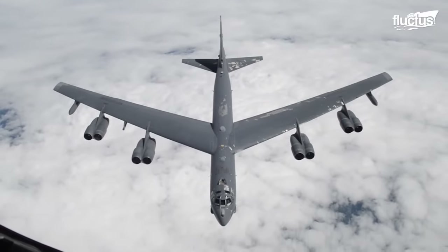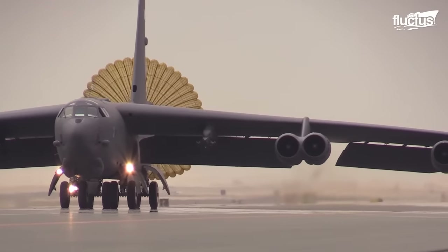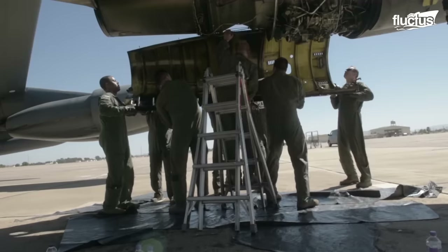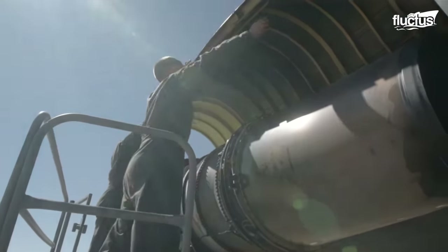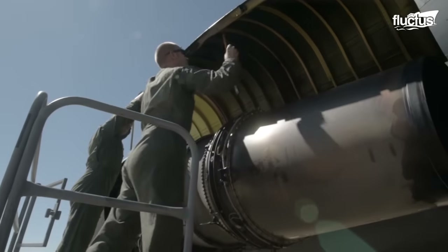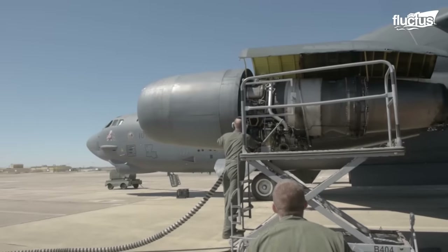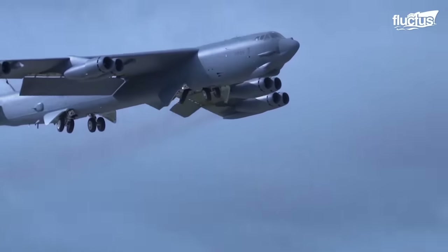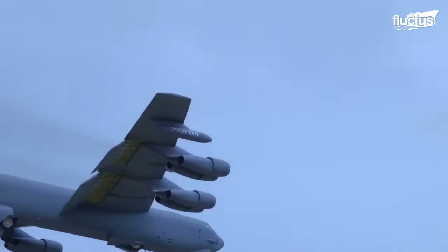This aircraft might seem old, but it's been upgraded to meet modern needs. They've swapped out the engines and avionics to make it better suited for today's warfare. These changes not only increase its efficiency but also its overall range, making it even more capable in today's battles.